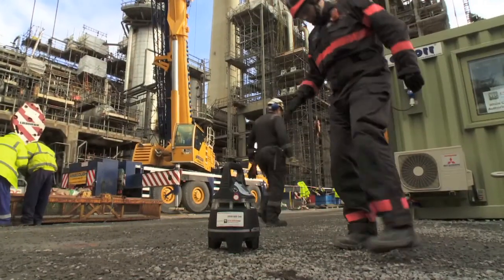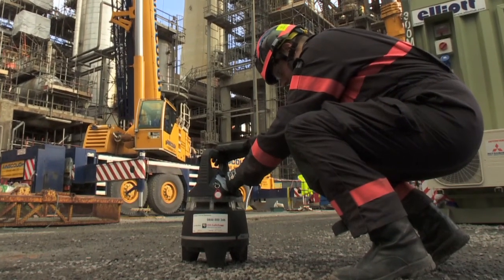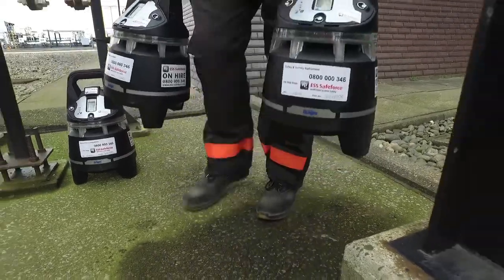While working on site, you will be supported by the ESS SafeForce X-Zone Area Gas Detection Monitoring System. This flexible and reliable gas detection system, consisting of individual, autonomous and interactive units,